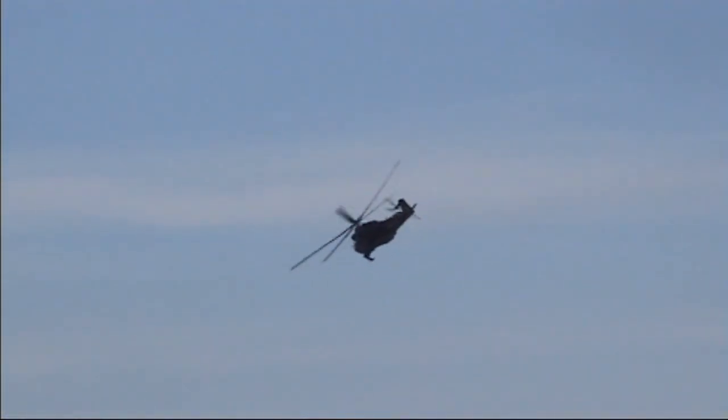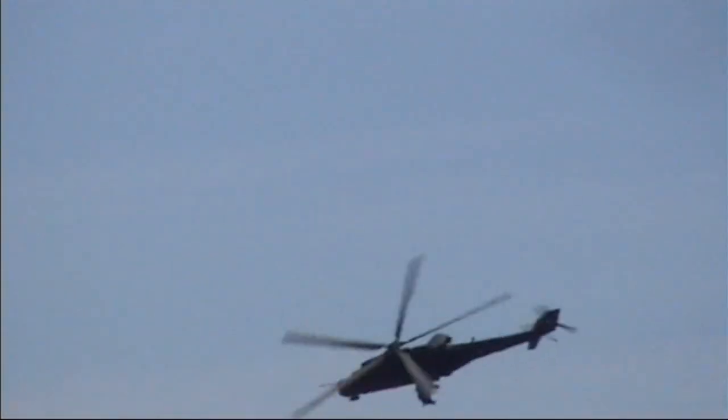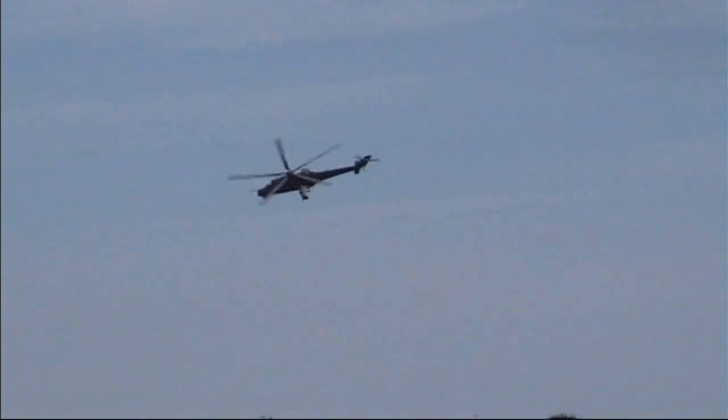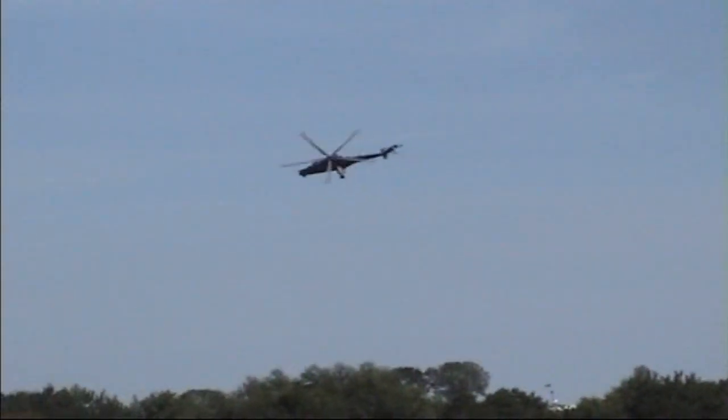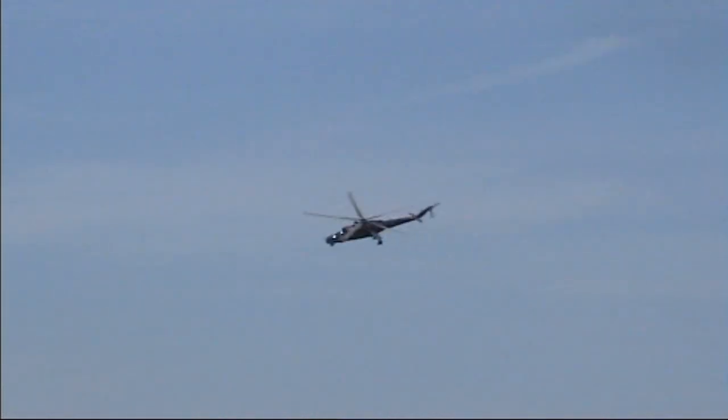We've seen the Hind plenty of times before in the air tattoo flying program, mainly from the Czechs. But this one looks especially menacing, doesn't it, in this very dark colour scheme. Amazing how just a few changes to the colour scheme of an aircraft have a really big effect on the overall impression of what it looks like.